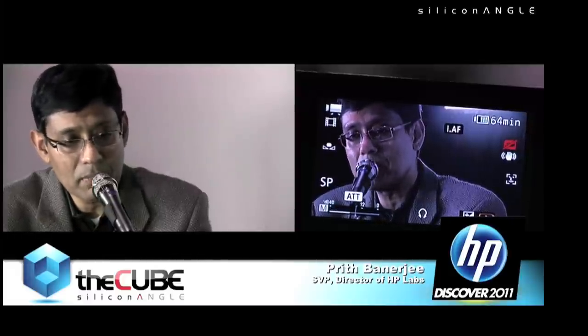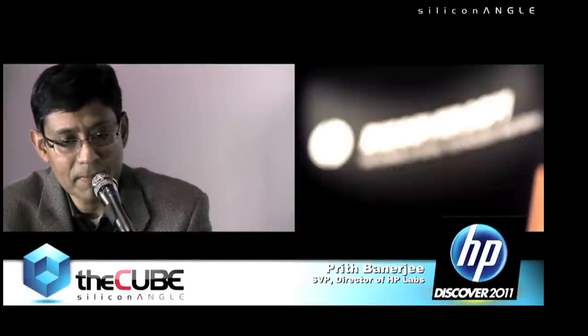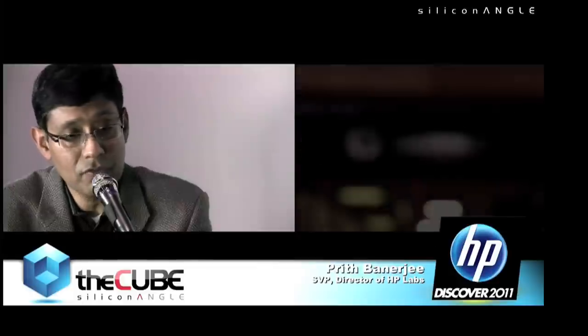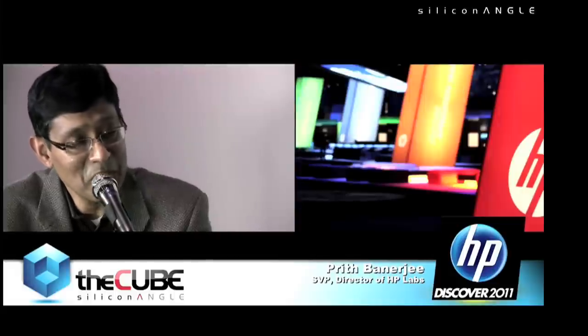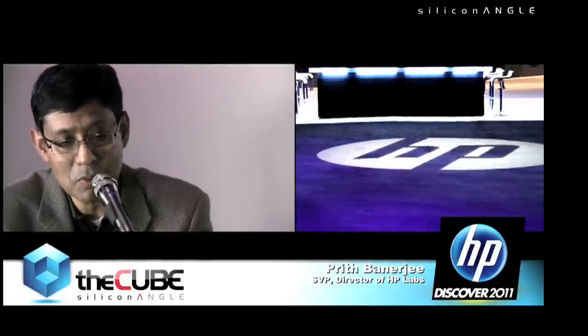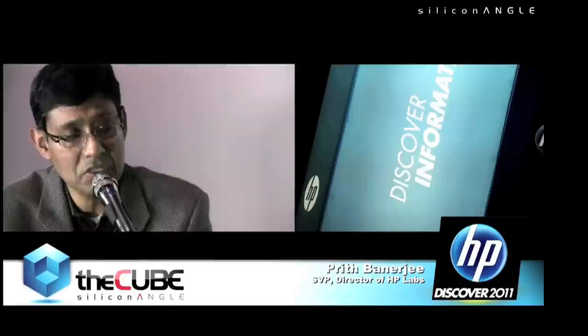The HP Labs team is very excited and can't wait to show things to Leo. He's coming to labs again for another deep dive visit. Chandrakhan had some interactions with him and discussed sustainability ideas — Leo said, 'just go and do it.' When Leo was in India, my HP Labs director Sudhir Dixit asked how to bring research to market, and Leo said, 'Sudhir, just come on, bring it to market.' He's extremely supportive of innovation.